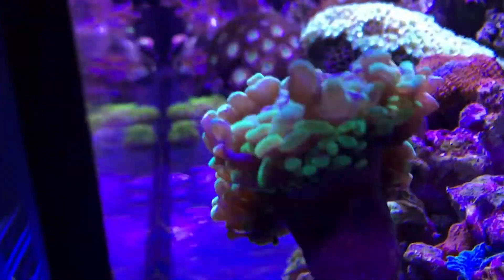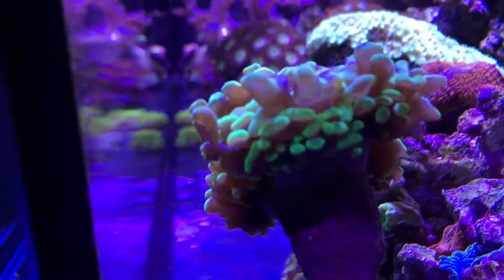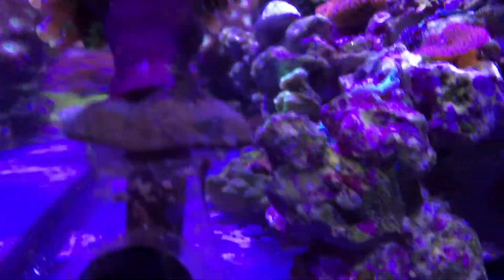This hammerhead is not too happy right now because I moved it around a little bit and banged it a couple of times.